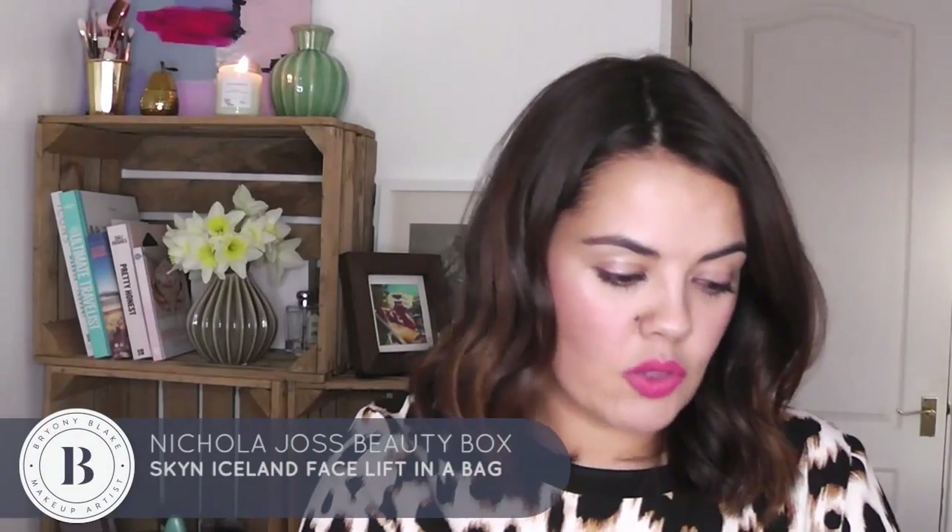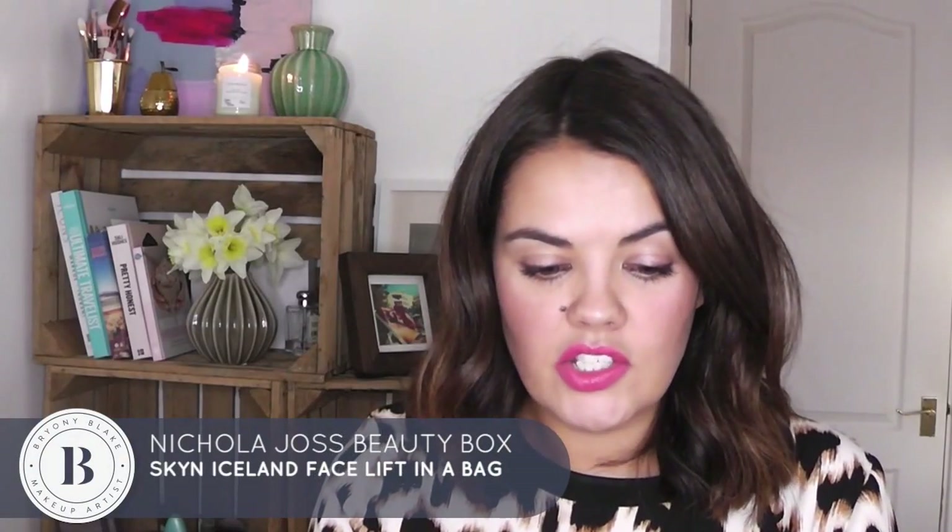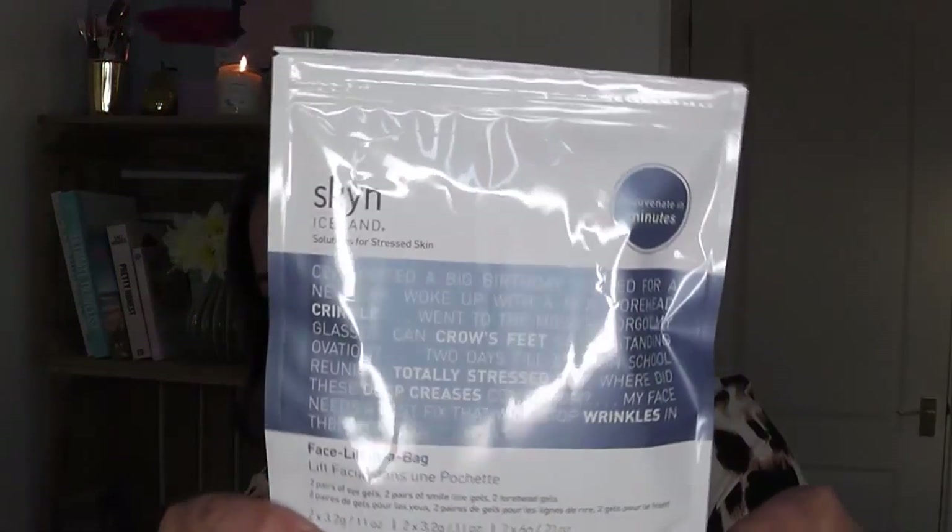Inside this box we have Skin Iceland Solution for Stressed Skin. I love this brand — it's incredible. You can get these in Marks and Spencer's and they're not that expensive. You can get ones for rejuvenating your skin, and you can even get a hangover packet. I used it this morning actually.